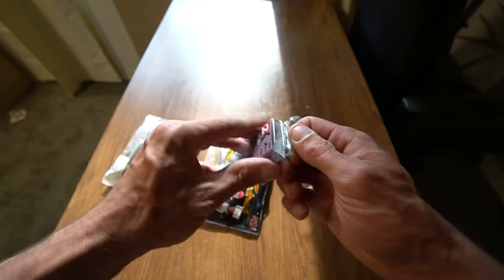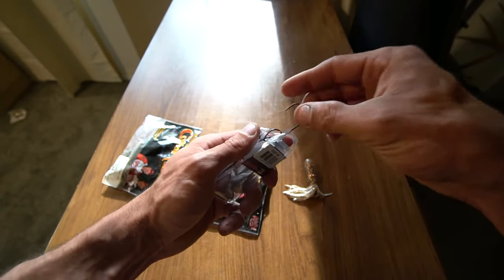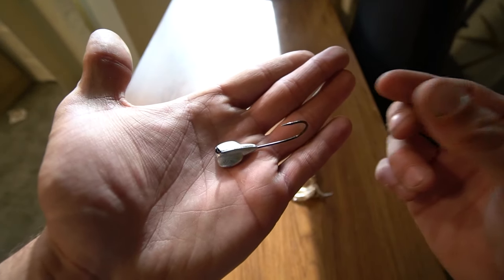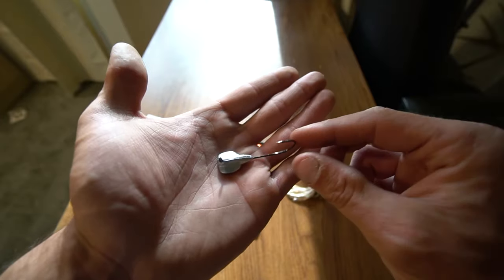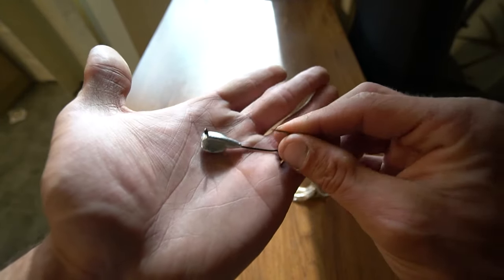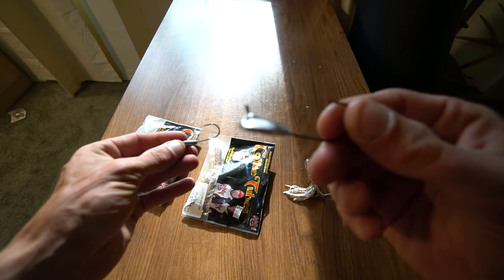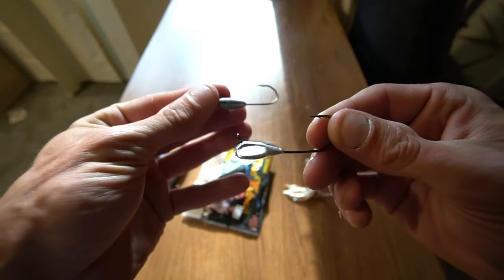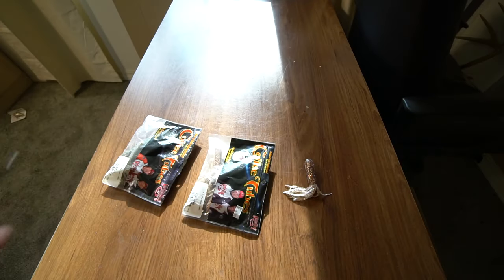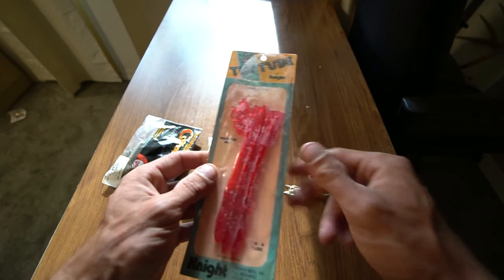Look at the goby profile on the three-eighths ounce. If you've ever seen a natural goby or even a darker goby up here in Michigan on Lake St. Clair, that does look pretty familiar. So how does the three-eighths and the quarter ounce - how do these have anything to do with this 1977 tube? Good question.